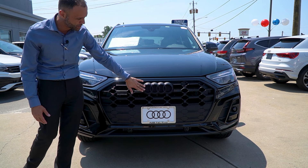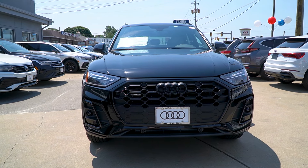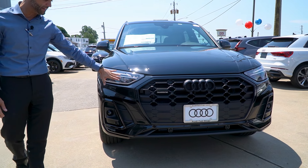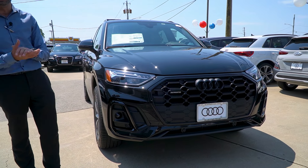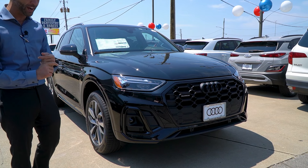You're going to notice the black optics package giving you the black rings on the front of the car, as well as the blacked-out trim all the way around. Always accompanied by the Audi LED headlights — our signature look. We invented them; everyone else copied them. Imitation is the best form of flattery after all.